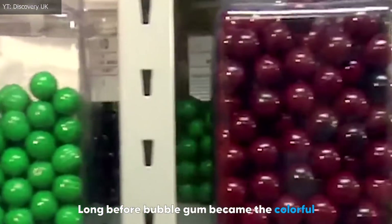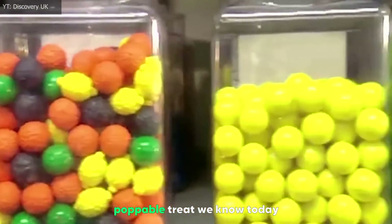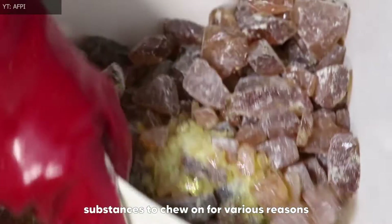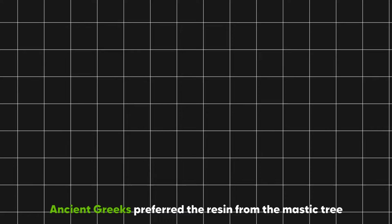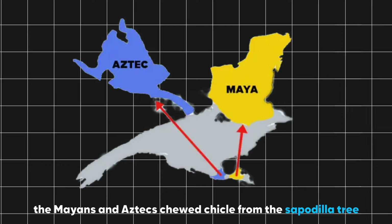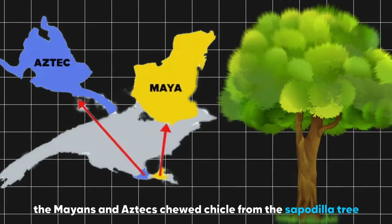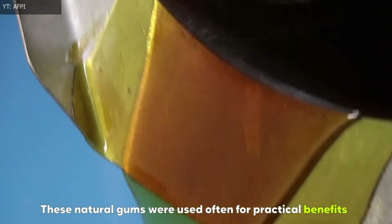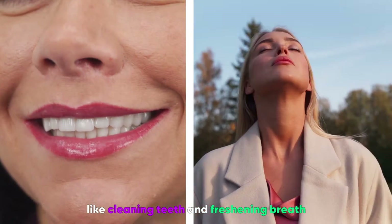Long before bubblegum became the colorful, poppable treat we know today, people around the world were finding natural substances to chew on for various reasons. Ancient Greeks preferred the resin from the mastic tree, while in the Americas, the Mayans and Aztecs chewed chicle from the sapodilla tree. These natural gums were used often for practical benefits like cleaning teeth and freshening breath.